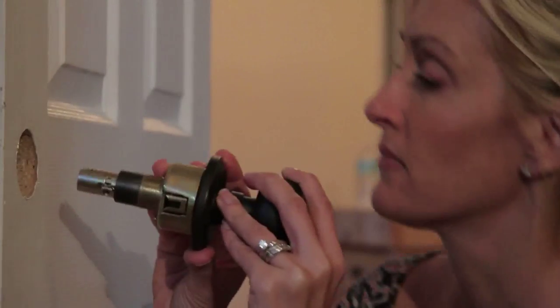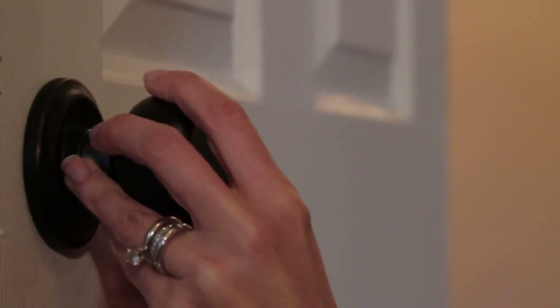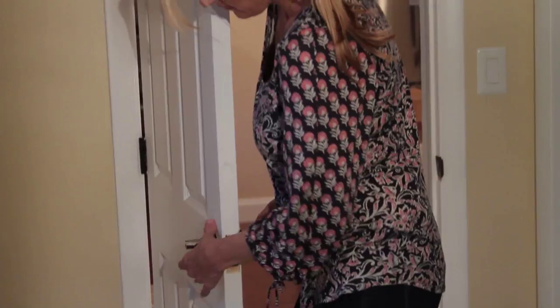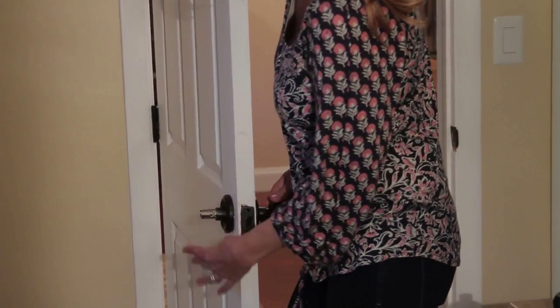The installation process was incredibly easy. I don't like mess in my house and these were super easy to install. It actually took longer to remove the old handle than to put the new one on — so that was great. And it was just a small design change that made a big improvement in our house.